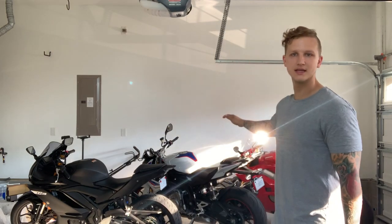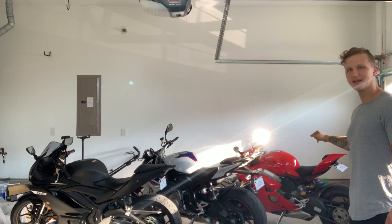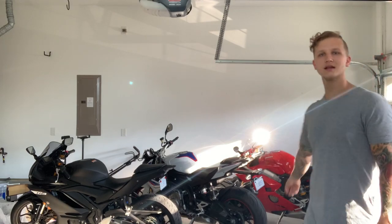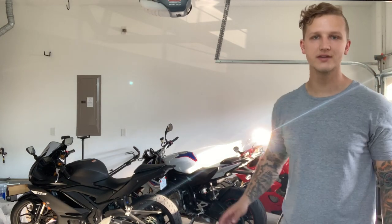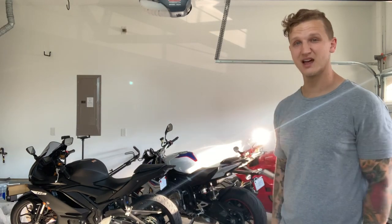Hey guys, this is Colby with MotoSafari here today talking to you about my motorcycles and some of the gear that I wear. As you know, I've got a 2019 Yamaha R3, a 2019 BMW S1000, and a 2019 Ducati Panigale V4S. So just wanted to walk you through some of the stuff that I've done, as well as an update on some of the gear that I'm wearing — just an update on life in general.